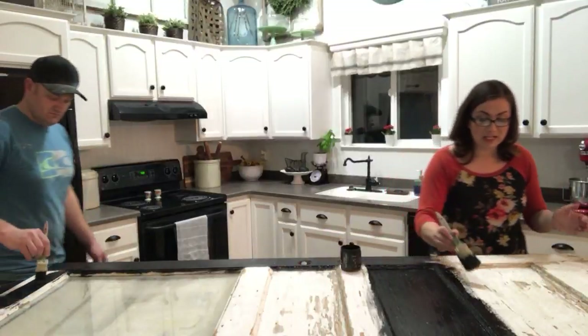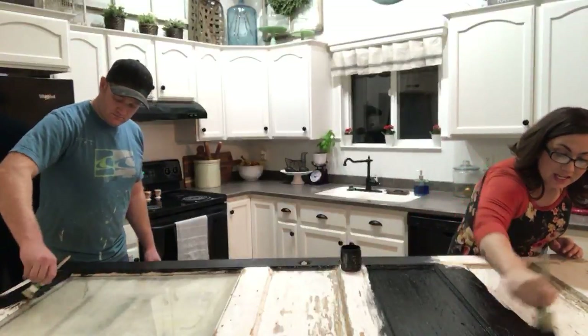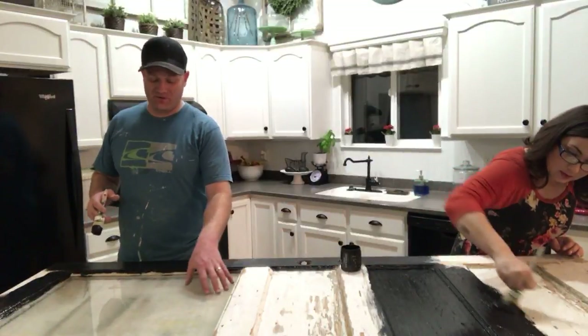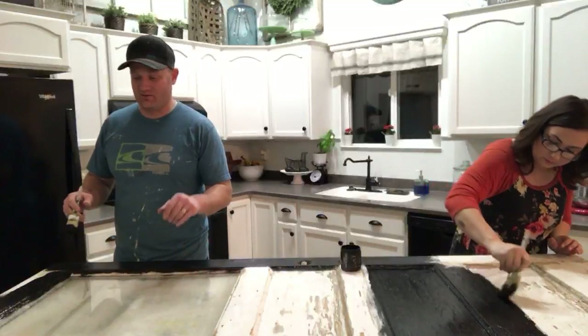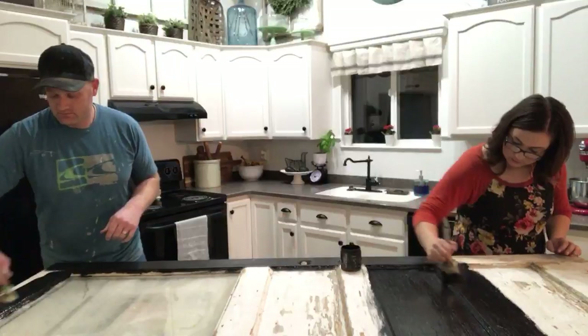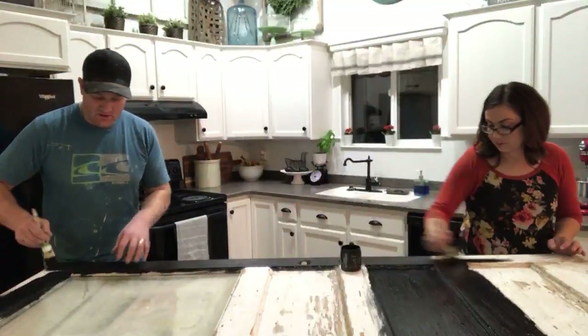We did not sand or clean this door at all because when we're done, I'm going to take the orbital sander and everywhere where the paint was chipping, the black will chip off and the white will come through. Ordinarily I would clean the door and sand off the loose paint, but in this case we also didn't tape it off because the glass has been on the side of our house — it's pretty gross. We're going to give it a really good clean with the razor blade and glass cleaner like we like to do.